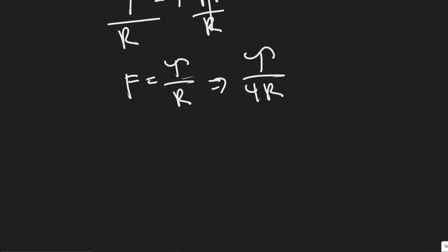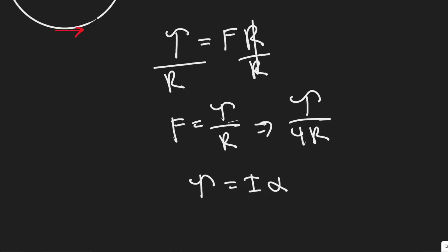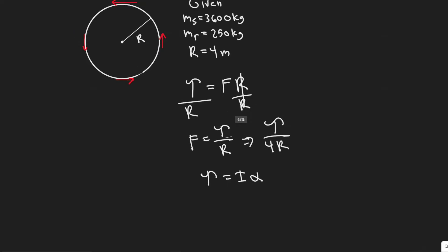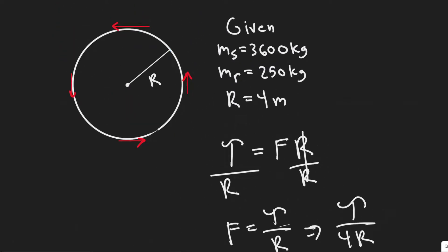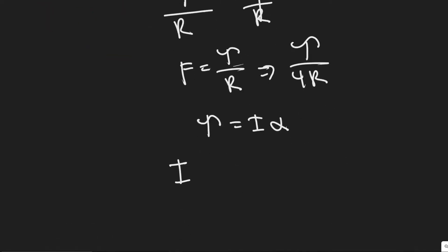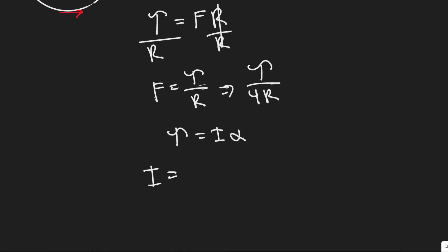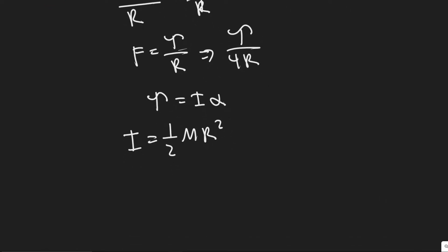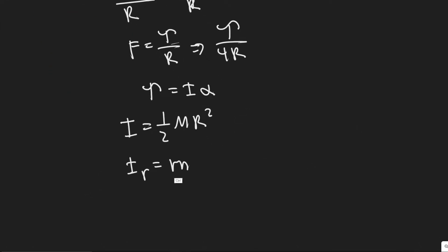The next formula we need is torque equals I times alpha, where alpha is the angular acceleration and I is the moment of inertia. For a spinning cylinder, the moment of inertia is one-half m r squared — mass times radius squared. We also have to include the moment of inertia for the rockets, which we'll treat as point masses, so their moment of inertia is m r squared.